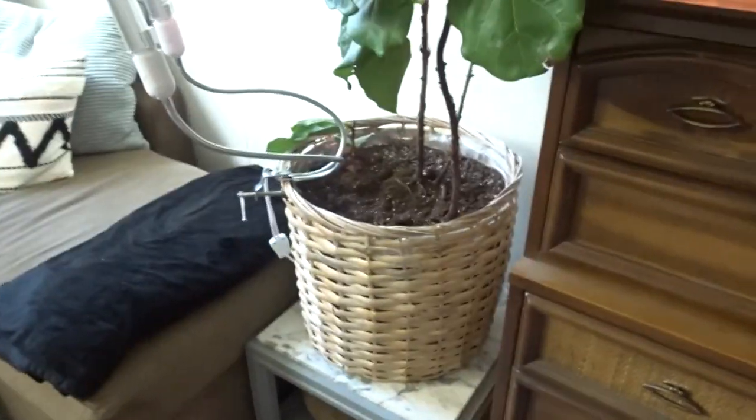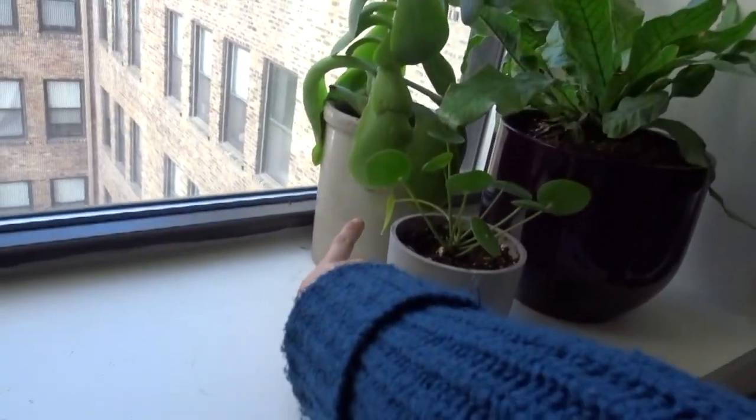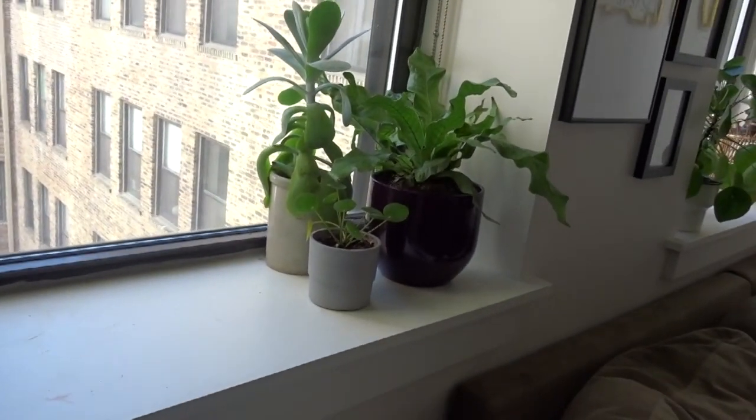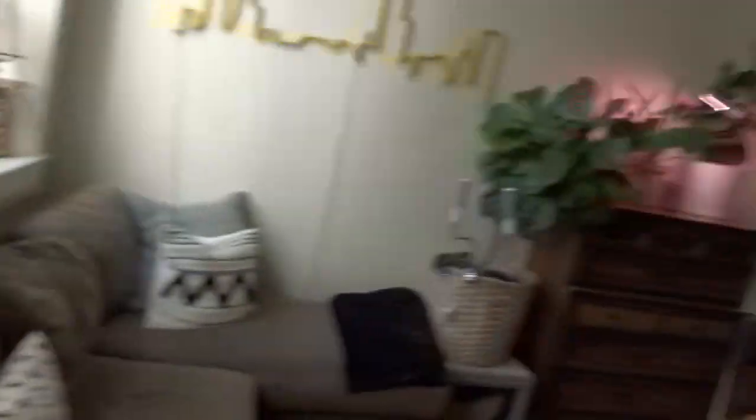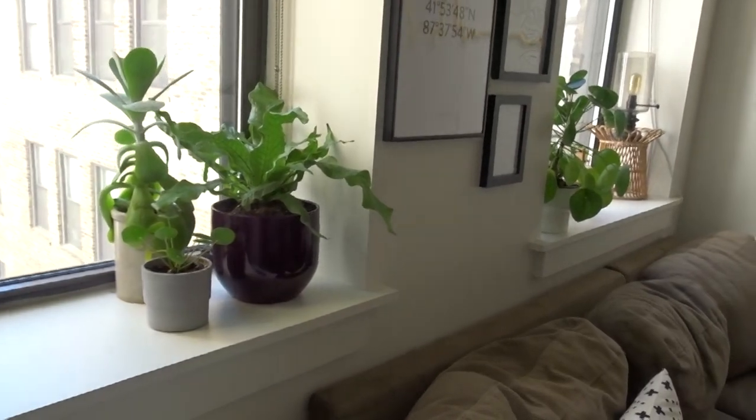The last thing in our living room area — I don't know if I can call these thrifted, but they didn't come new. It goes into the same mentality of reuse, reduce, recycle. And that is our plant pots. A lot of our plant pots — like this one, and this one, and this one — all came to us because someone was throwing them away. Those two ceramic ones were literally in the trash room of our apartment and I took them because I love them.